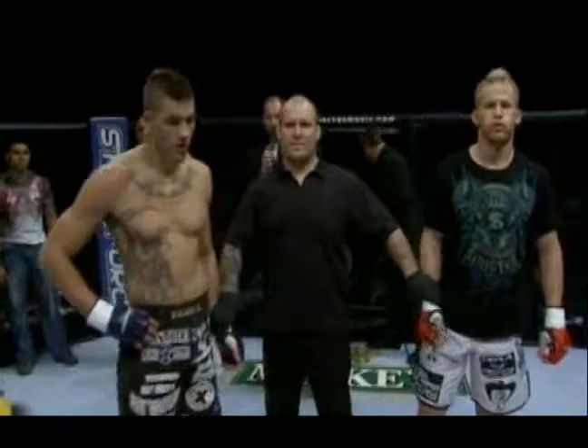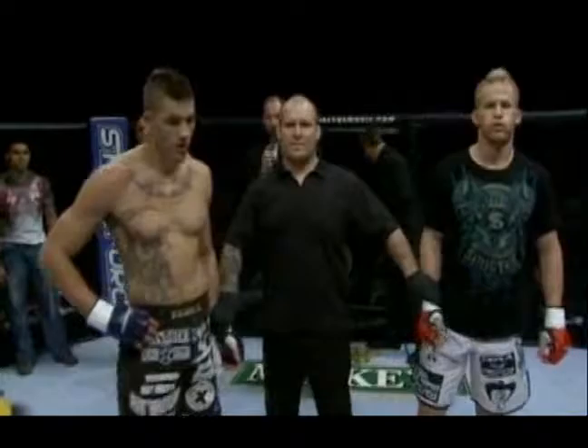At one minute and 28 seconds of round one, the winner by tapout with a rear naked choke — Eric Lawson. Lawson now 8-2 after his submission victory over Tony Johnson.